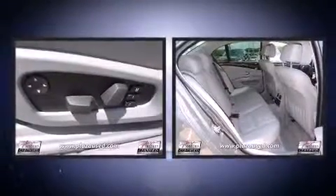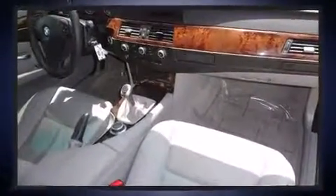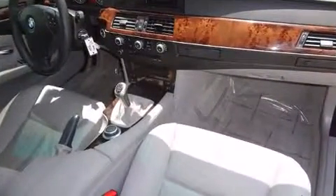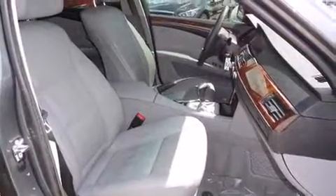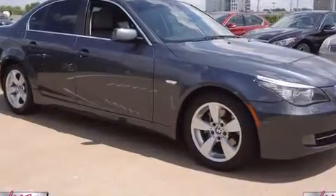BMW ensures the safety and security of its passengers with equipment such as front-side impact airbags, traction control, brake assist, anti-whiplash front head restraint, a panic alarm, an emergency communication system, and four-wheel disc brakes with ABS.